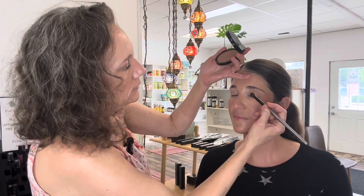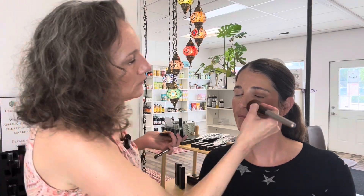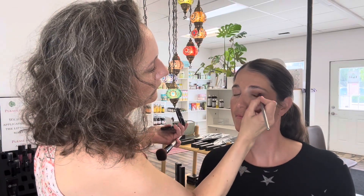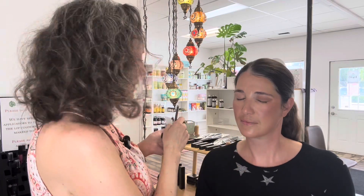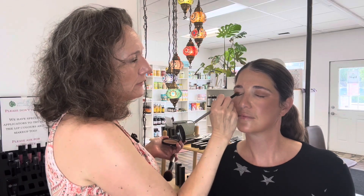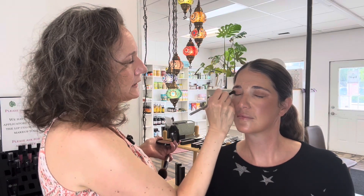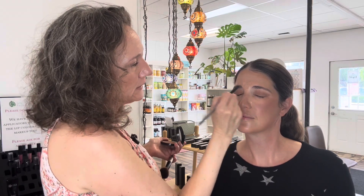Now let's go into the eyes. We're going back with Sugar Cookie and applying it all over as a transition color base. If you have a bronzer you like, you can use any bronzer — but it's nice to use something that's a similar, warm color with a yellow undertone to create this look. You can use cooler tones but they end up looking a little ashier. Even if you're cool-toned or have a lot of pink in your skin, you can still use warm tones around your eyes.